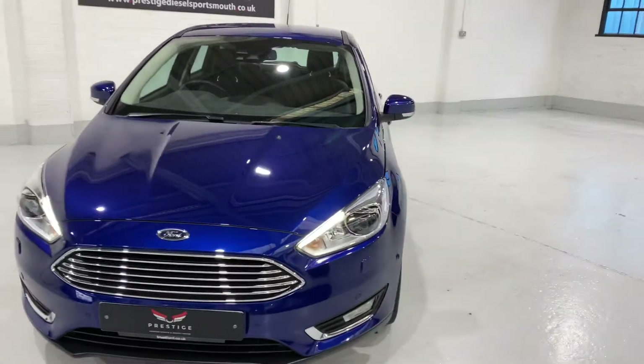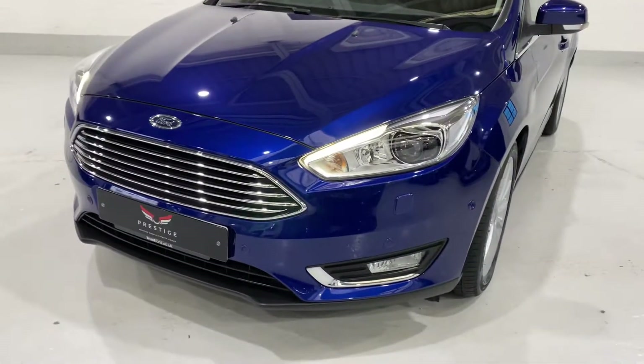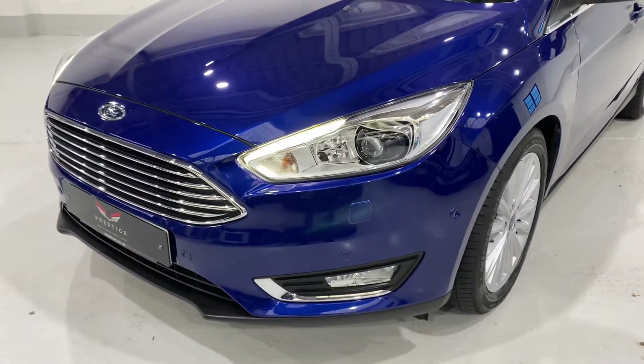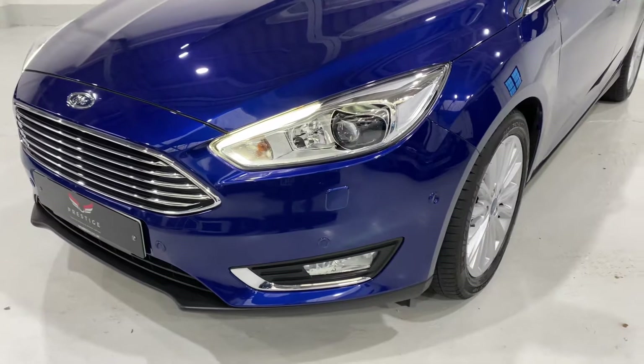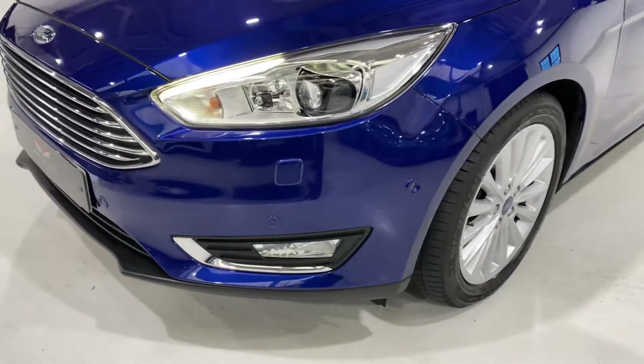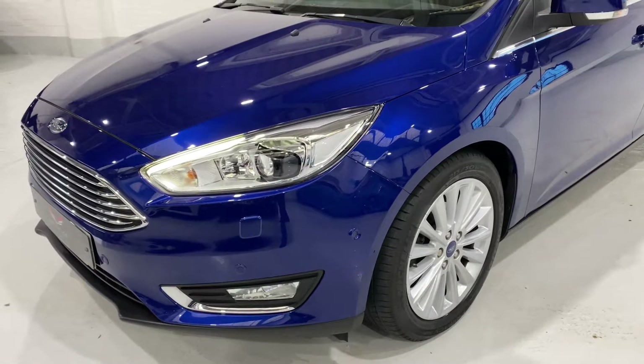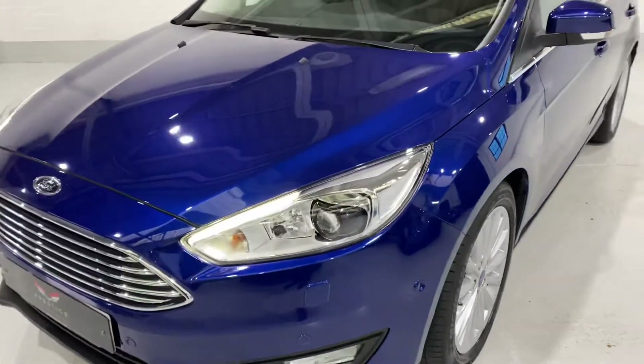Just going to take you around the front of the car — you can see you've got running lights there. We've got headlight wash with xenon lights, low beam and high beam. There are also parking sensors which will show you the size of a parking bay on the display inside.